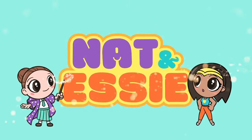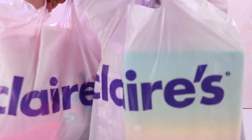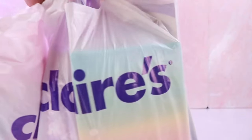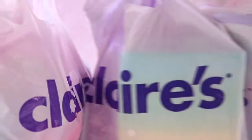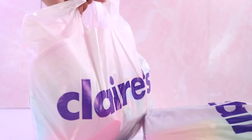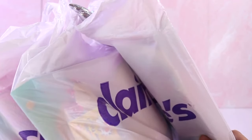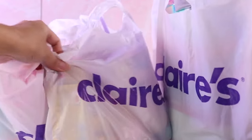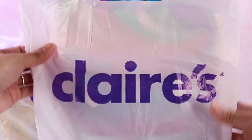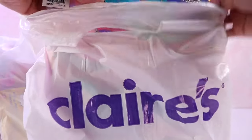It's Nat and Essie plus Sprinkles the Bear. Essie here for Nat and Essie. And today, look what I got — I have one, two, and three bags of Claire's stuff. I went shopping because I have not been to Claire's in such a long time. I went there yesterday and my mind was just blown away by the amount of cute items in there, and I cannot help myself. So I decided to do a haul for you guys. If you love Claire's and you love all cute stuff, make sure to subscribe to this channel and like this video. So let's go ahead and get started.